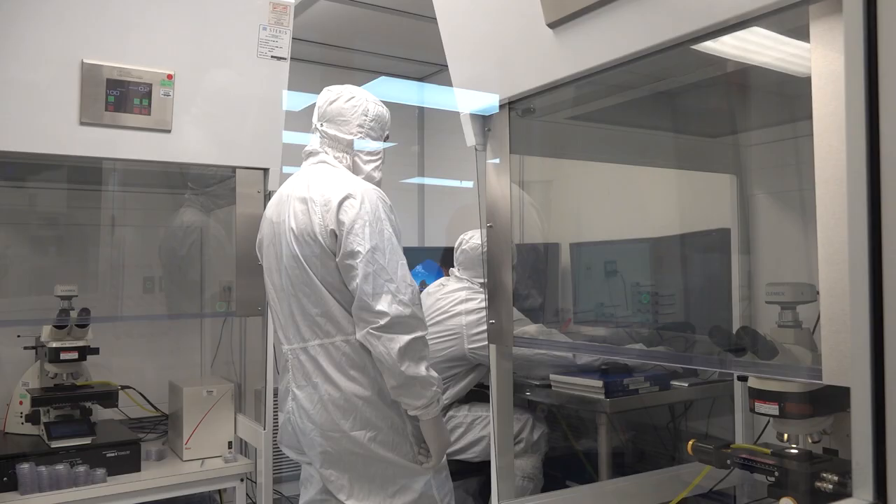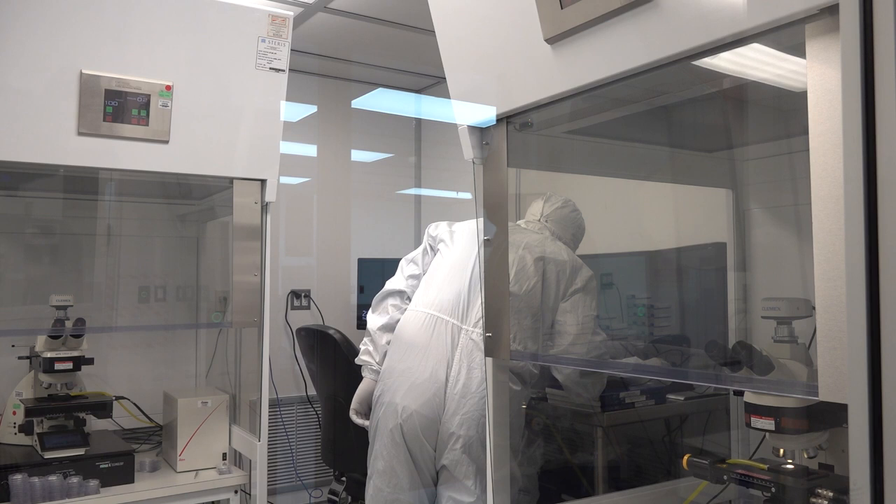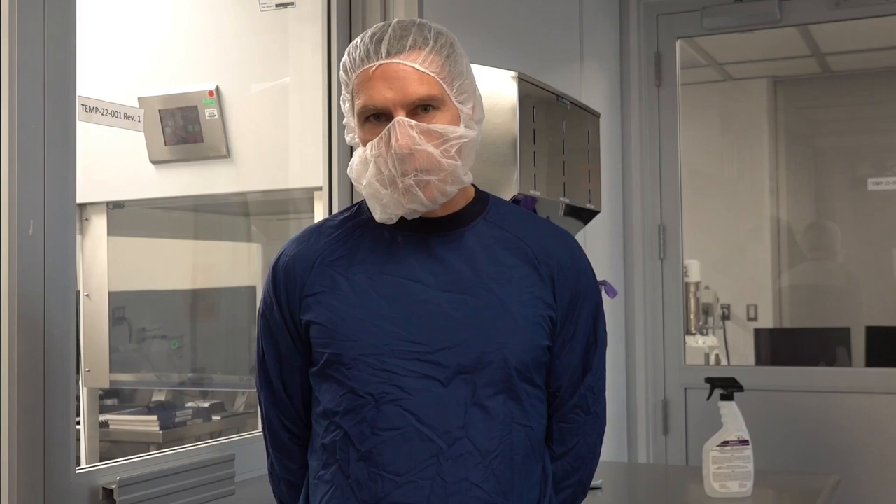A customer would choose West for analytical services because West has a very solid understanding of the components that we manufacture, from the pharmaceutical stoppers and pistons to the containers themselves like cartridges, syringes, and vials. So we understand these container systems and the testing that is required.